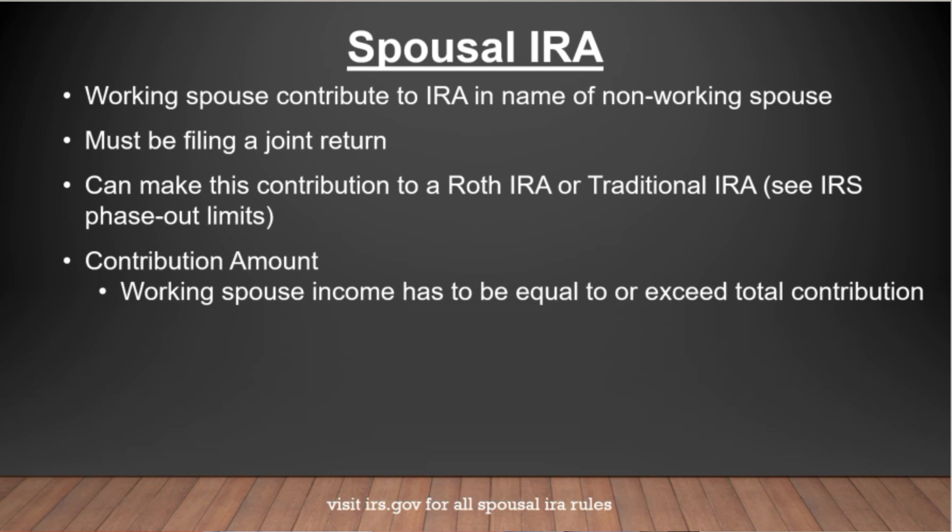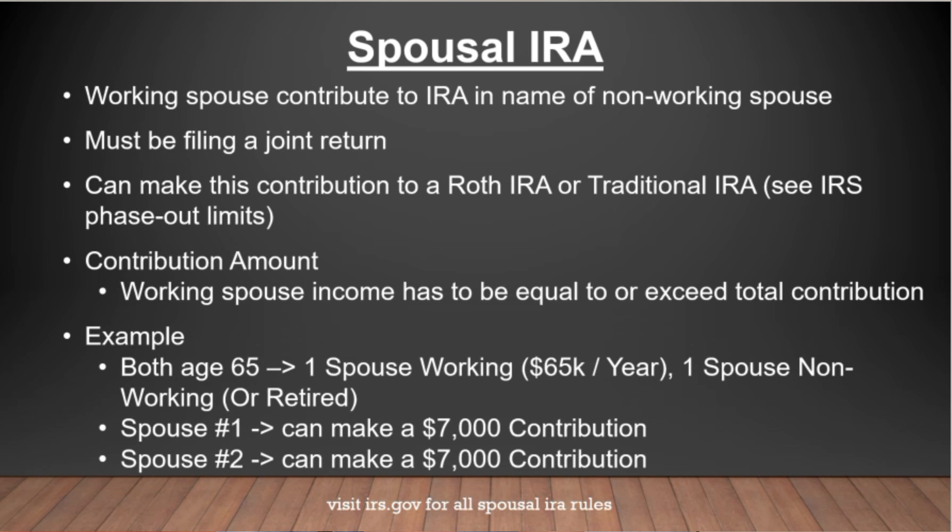The contribution limit in 2020 is up to $6,000 per spouse, and if you are age 50 or older, it's up to $7,000 per spouse. For example, consider a couple where one spouse is working making $65,000 a year and the other spouse is non-working or retired. Spouse number one can make a $7,000 contribution to their IRA or Roth IRA, and at the same time, they can make a $7,000 contribution to spouse number two's IRA or Roth IRA. This is a great tool to allow couples to save for retirement.